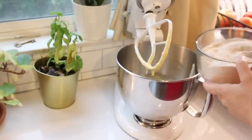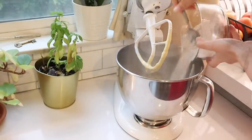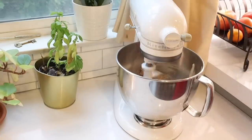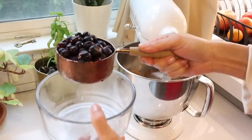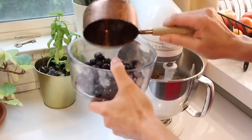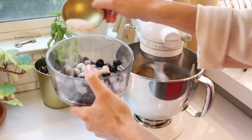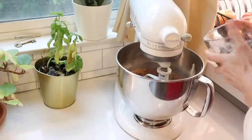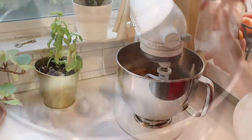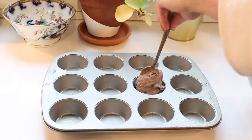Once the wet ingredients are well blended, I mix in my dry ingredients. Then I take my blueberries and coat them in whole wheat flour so they don't sink to the bottom of the muffins, and gently fold those in. I pour this into the greased muffin tin and bake at 400 degrees for 20 minutes.